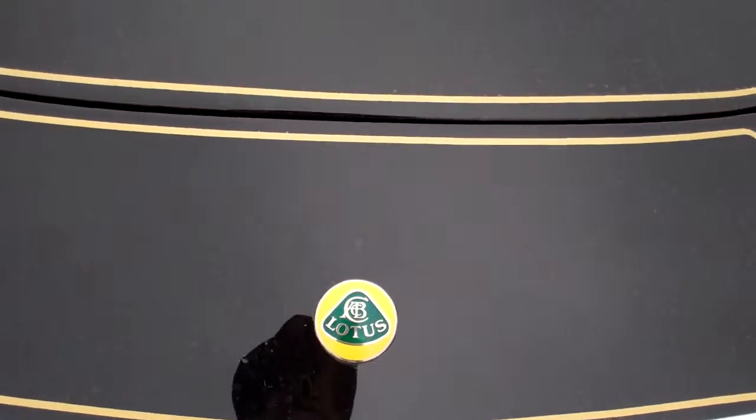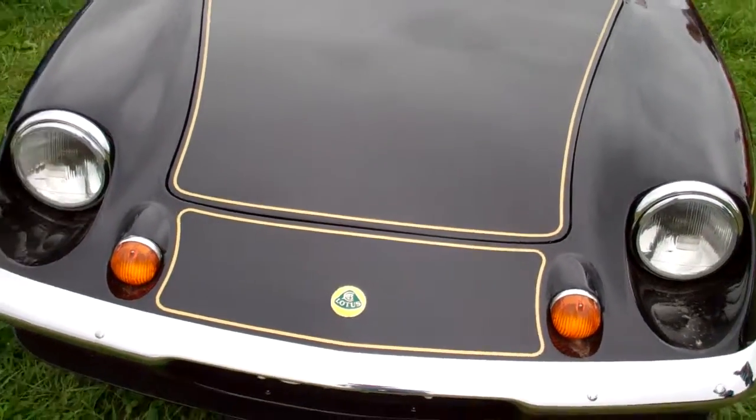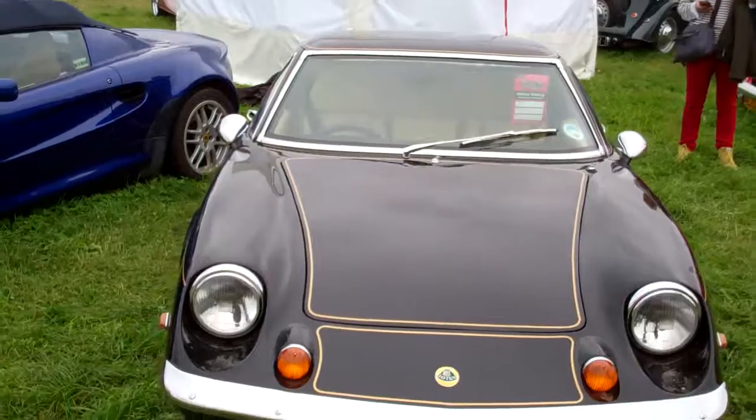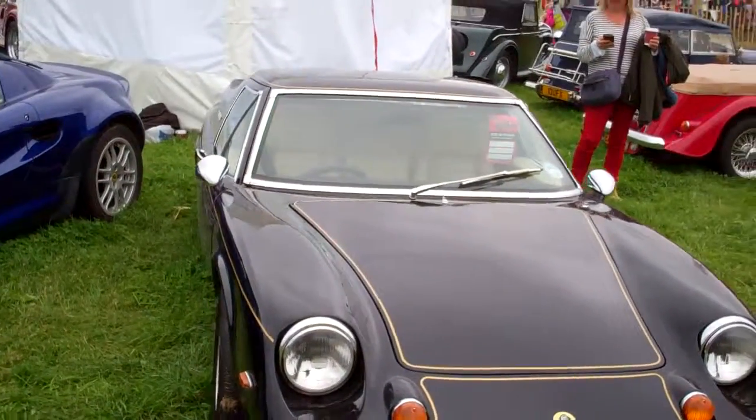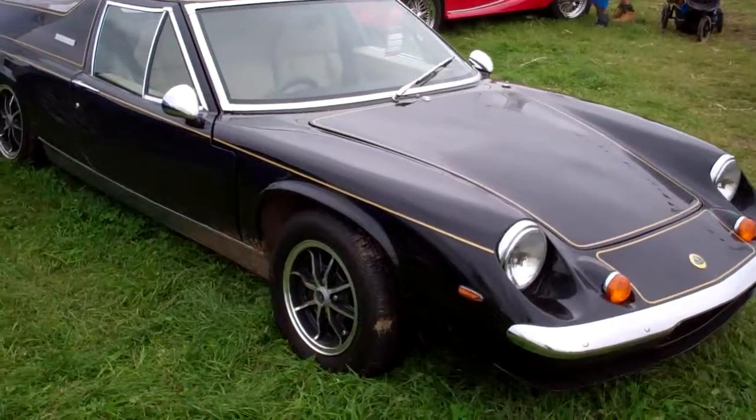The world famous Lotus badge with Colin Chapman's insignia at the front — zooming out onto this glorious Mark II Lotus Europa. It's not a JPS car but it's in JPS colours with the oatmeal interior.